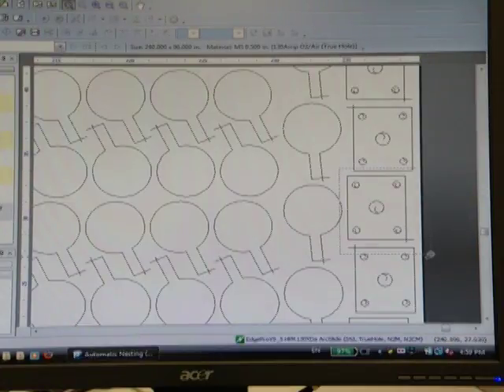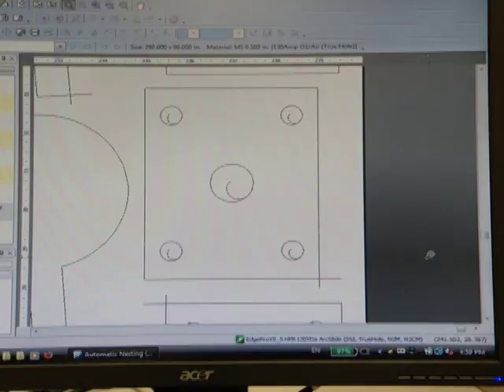And it does this automatically, even if you have parts with different geometries and multiple hole sizes within the same nest. True Hole was designed for mild steel and has been optimized for as low as a 1-to-1 diameter-to-thickness ratio.